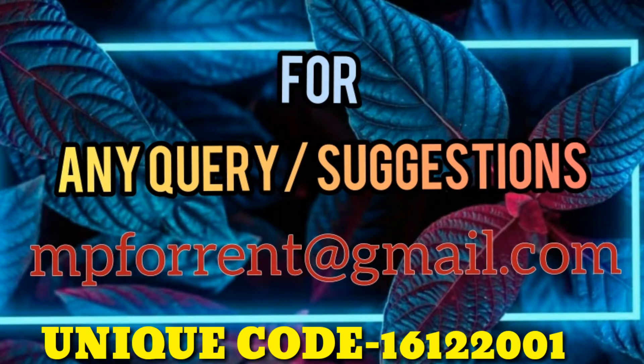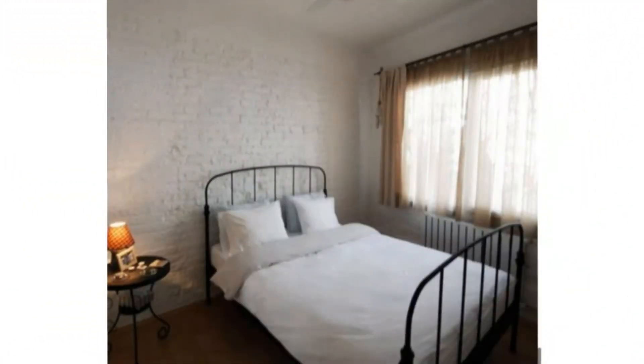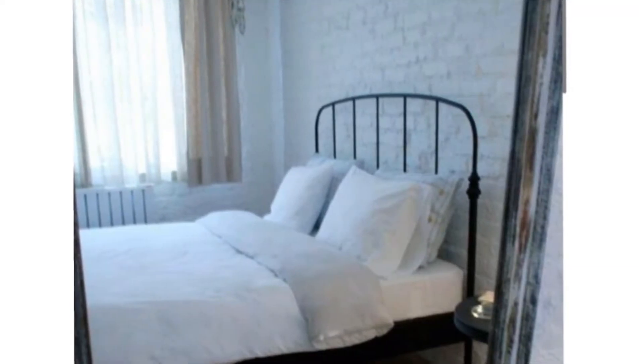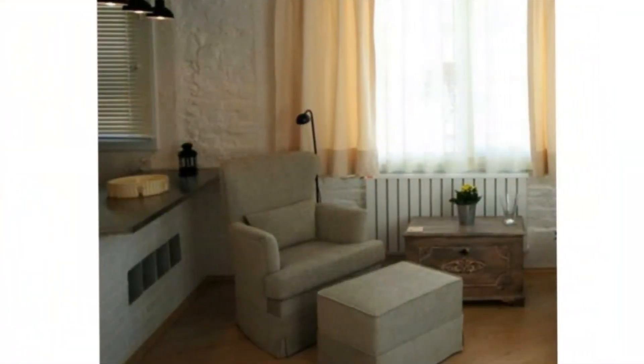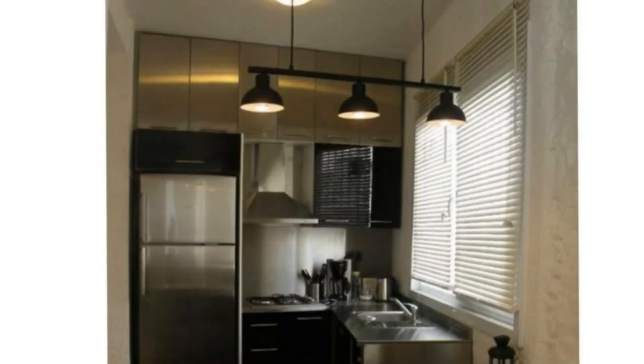This is our beautifully designed bedroom, fully furnished with beautiful window style. This is the very attractive and very spacious look of our hall — you can see this king size sofa gives such a royal vibe. This is our well-designed kitchen with close-fitted kitchen cabinets and all the other attractions.